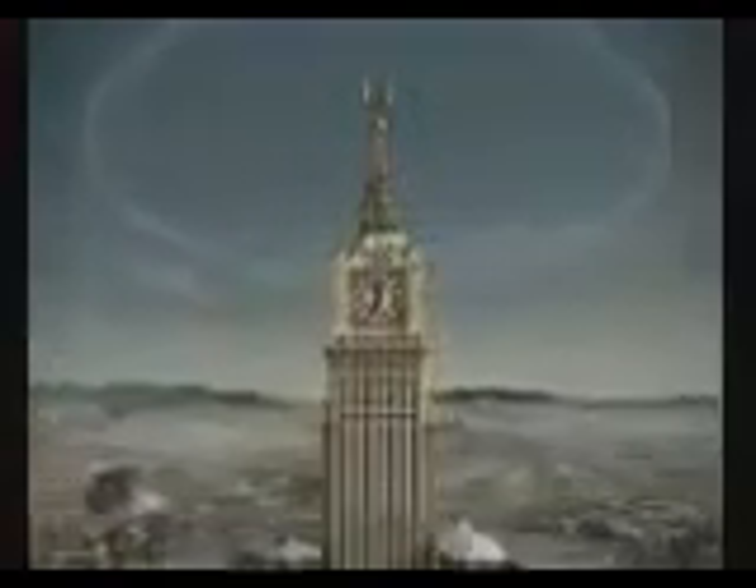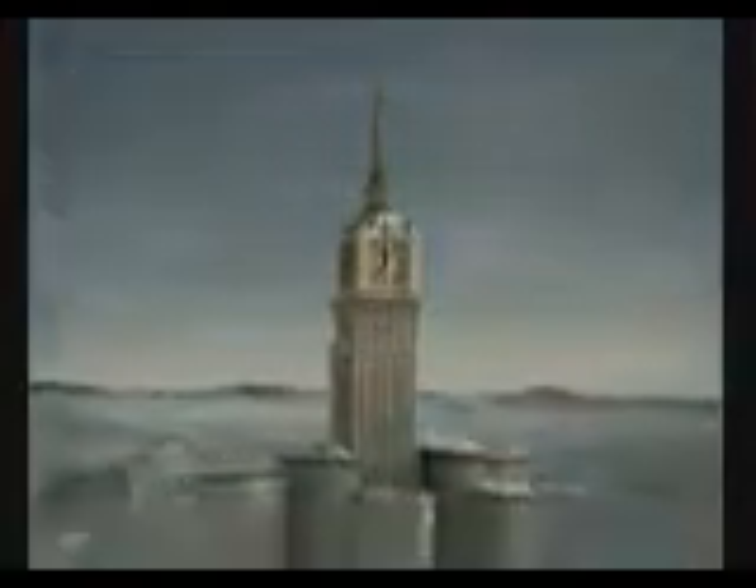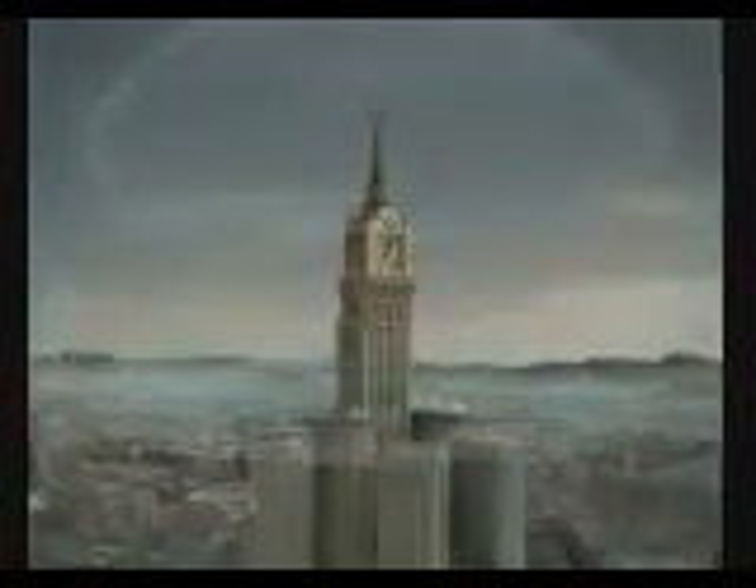Over a specially developed loudspeaker system, the Athan will be broadcasted from the top of the tower. It can be heard in the range of about seven kilometers around the building.